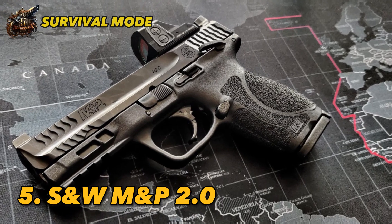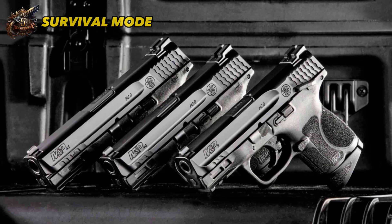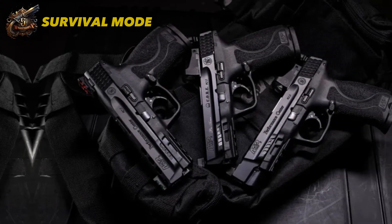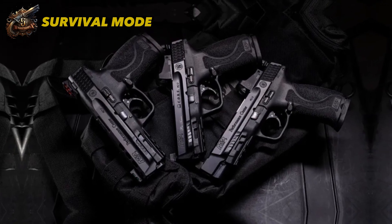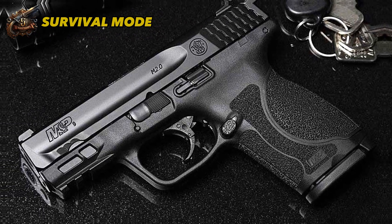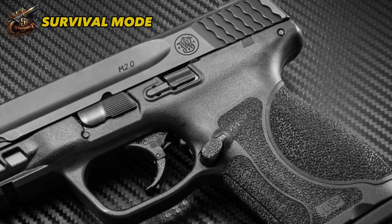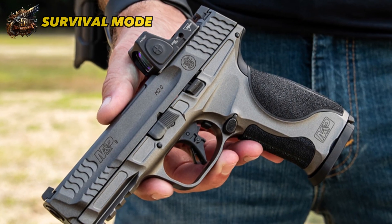Number 5: Smith & Wesson M&P M 2.0. At number 5 on our list is the versatile S&W M&P 2.0 series, which comes in both metal and polymer versions. Although the metal version is excellent, it is heavier and more expensive than the polymer alternative. The M&P 2.0 is designed with advanced features such as semi-automatic firing mechanisms, a grip frame, and an anti-slip grip to provide enhanced accuracy and stability while shooting. The M&P 2.0 series is priced around $500–$600 and weighs approximately 28 ounces. It features a striker-fired trigger, fish-scale serrations, and is available in 4.5 or 5-inch sizes.